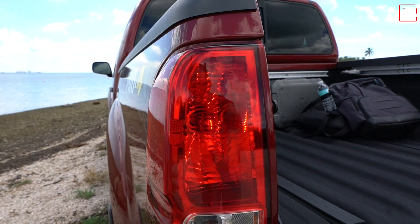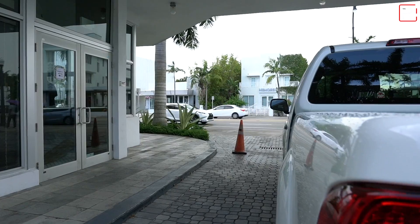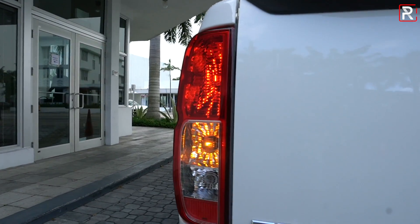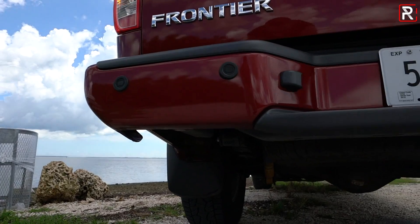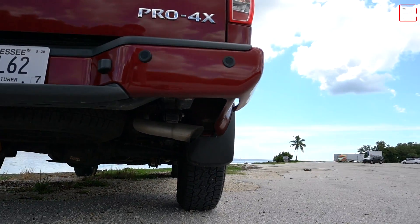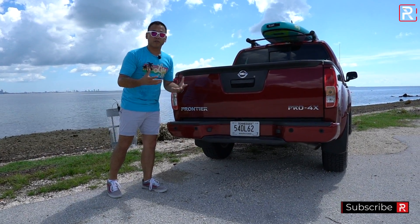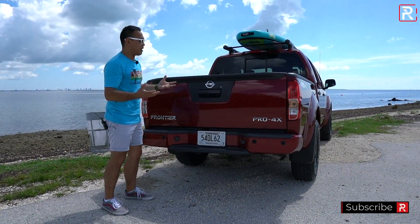At the rear of the Frontier, nothing has really changed — it's the same design we've seen for years. You have an all-incandescent design for the taillights. You do get rear parking sensors and a backup camera, which Nissan added about five years ago when the government mandated it. If you're looking for fancier stuff like 360 cameras, that's not here.